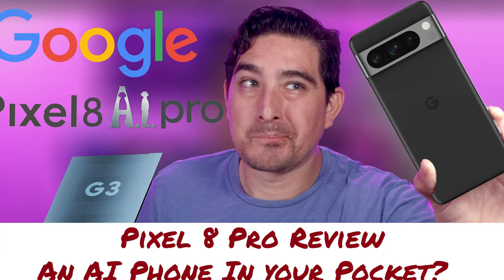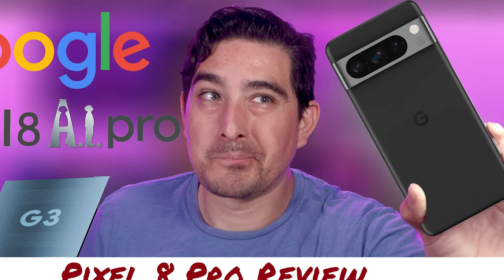The Tensor G4 continues the trend of using Samsung's Exynos chipset. All the AI features from the Pixel 8 Pro are going to come on the Pixel 9, but I'm sure they'll be way better than before. The Pixel 9 Pro XL seems like it's only a bump in size compared to the Pixel 9 Pro — they appear to be essentially the same device, just in a larger form factor.